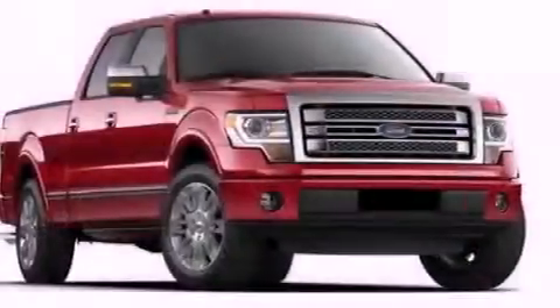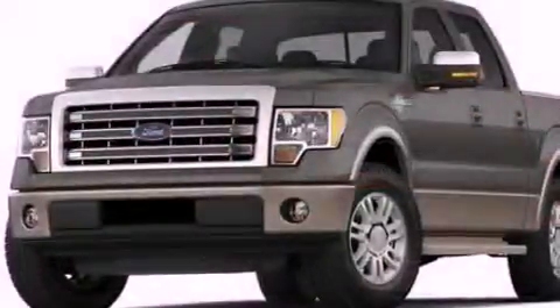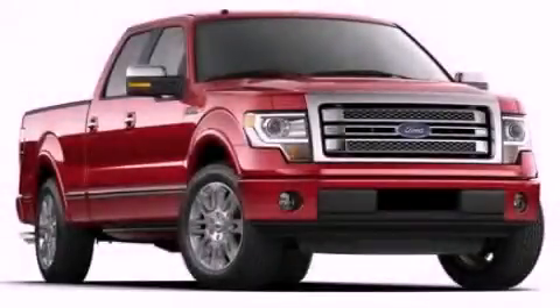Additional features include a passenger side vanity mirror, an anti-lock braking system, side impact airbags, air conditioning, and an auxiliary power outlet. Call or visit us right now and arrange your test drive today.